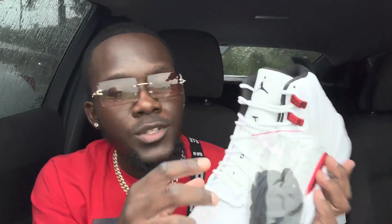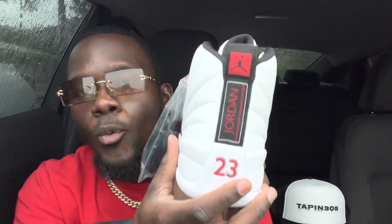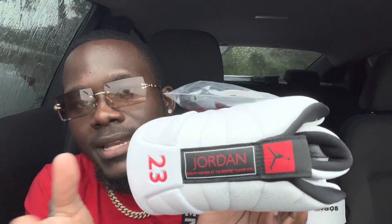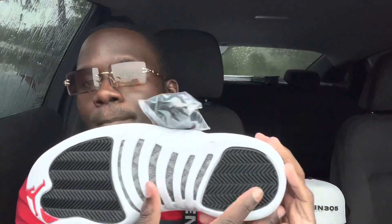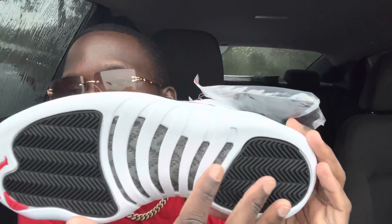Going down you have the 23 as your regular way on the Jordan 12, and you have the Jumpman in black. As you go to the back you have some more red, the 23 in red, and it says 'Jordan — Quality Inspired by the Greatest Player Ever,' the same thing as the box. You have the Jumpman in black with red. Going inside you have your sizing tag behind the tongue, and the rest of the shoe interior is black with the Jumpman in red.